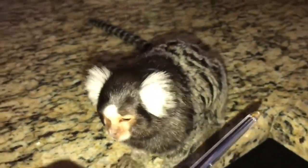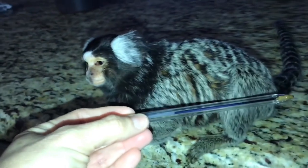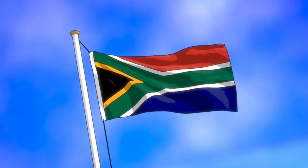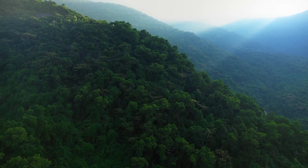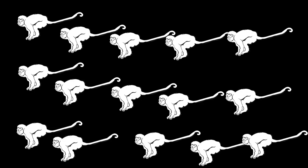Their fur is mostly brown, with white fur on their face, ears, and throat that creates a striking color contrast. Pygmy marmosets are native to the rainforests of South America, specifically found in the Amazon basin. They live in family groups of up to 15 individuals, which includes a monogamous breeding pair and their offspring.